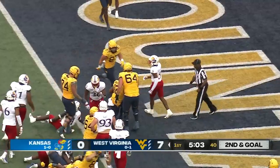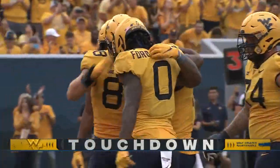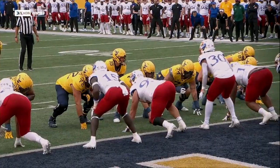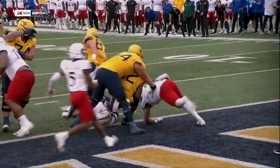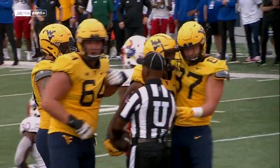Back he goes into the end zone — CJ Donaldson, his second career rushing touchdown in his young career. I think they got it right as the snap of the football, but a great job by the offensive line to get push at the point of attack.